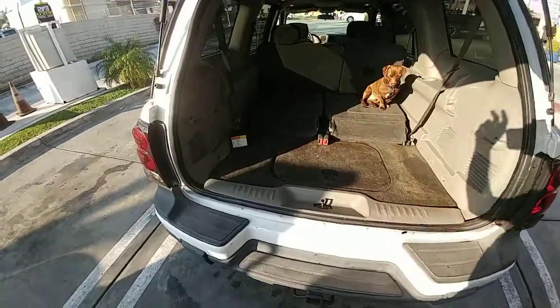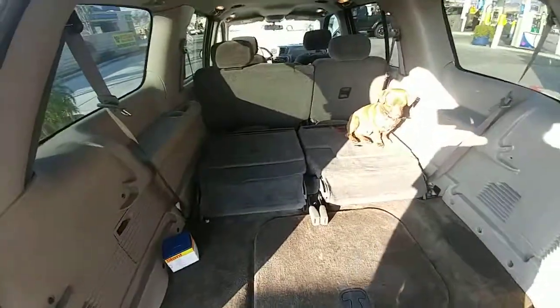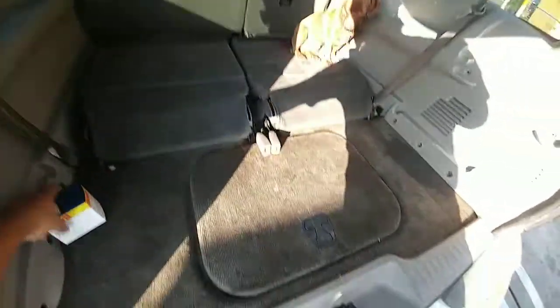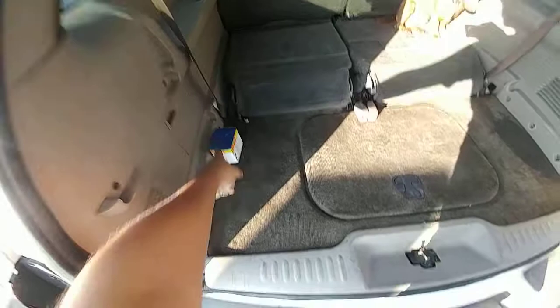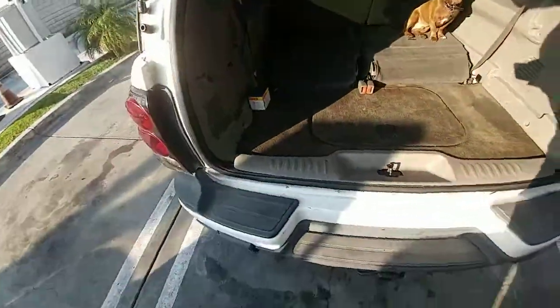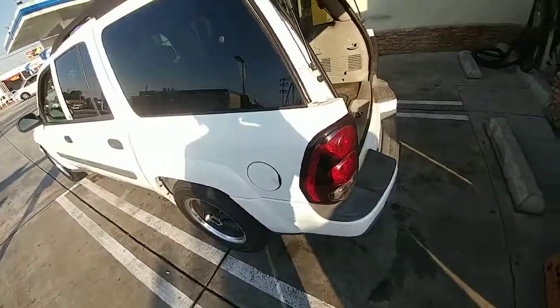The third row seats are folded down right now — you can pick those up and that's seating for up to seven people. Just changed the gas cap right here because it was throwing a fault, but it does pass smog.